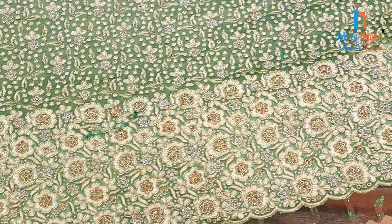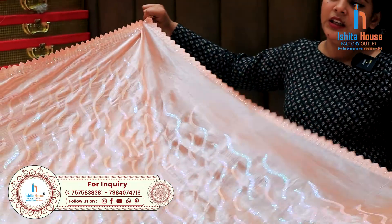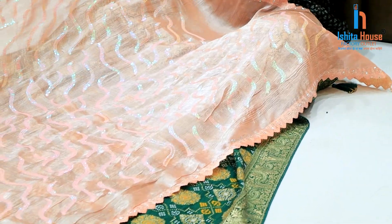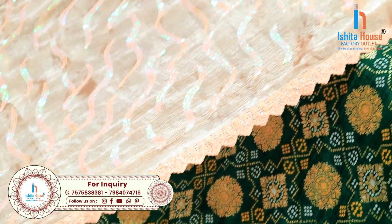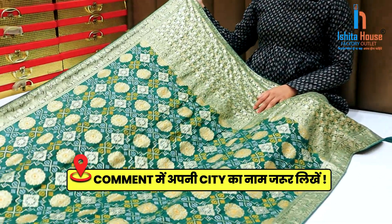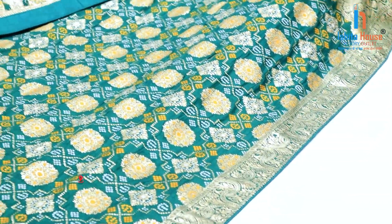You can see organza fabric, and the next variety is a sequence fabric with a nice look. If you have a small business with a dummy display outside, all customers will look at it and purchase it. If you want to include these collections in your business, then do it with the house factory outlet.